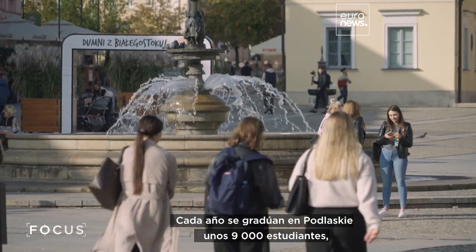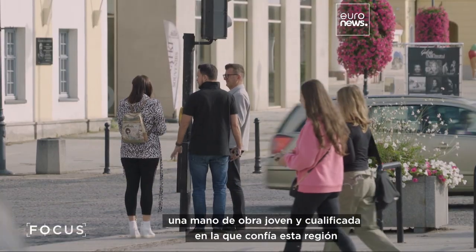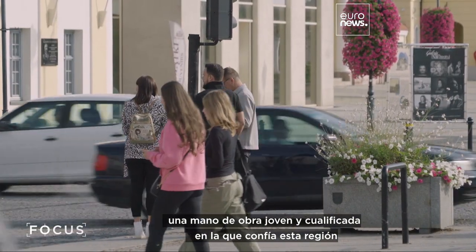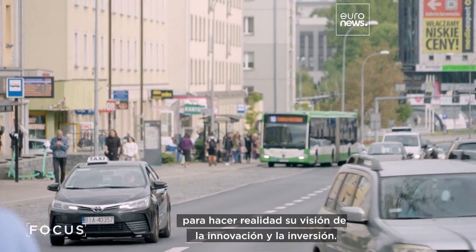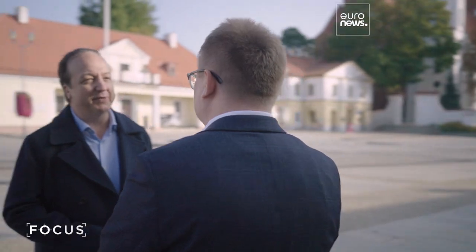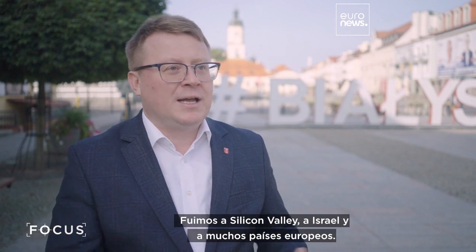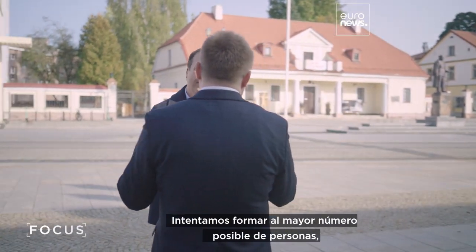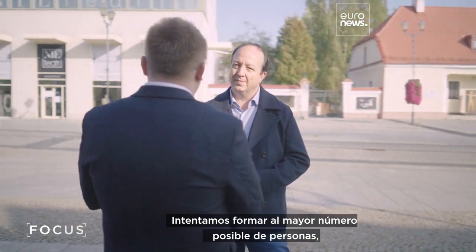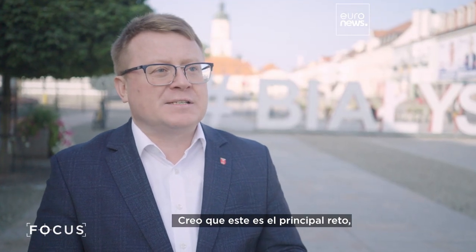Around 9,000 students graduate in Podlaskie each year — a young, skilled workforce this region is relying on to realize its innovation and investment vision. We had many study visits to foreign countries. We went to Silicon Valley, to Israel, and many European countries. We tried to train as many people as possible, but still I think it's not enough. So this is the main challenge — not only in this part of Poland, but all over the EU.